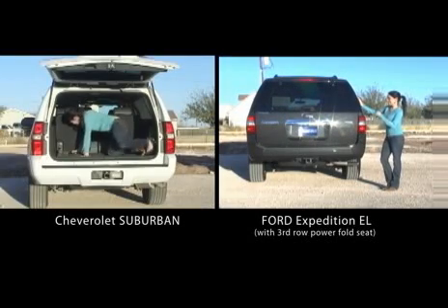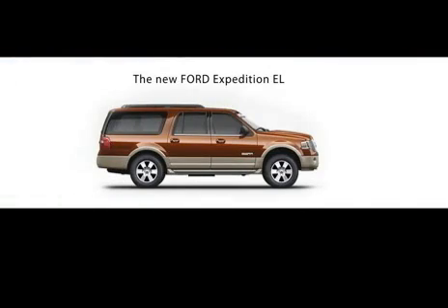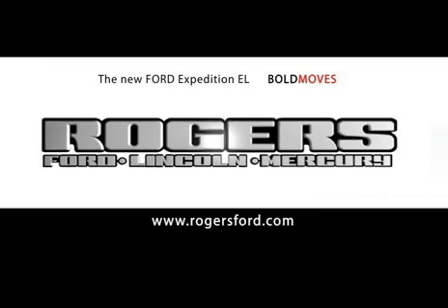Wouldn't it be nice if life were a little easier? See for yourself. There's no comparison. Rogers Ford, Lincoln, Mercury. Now that's bold.